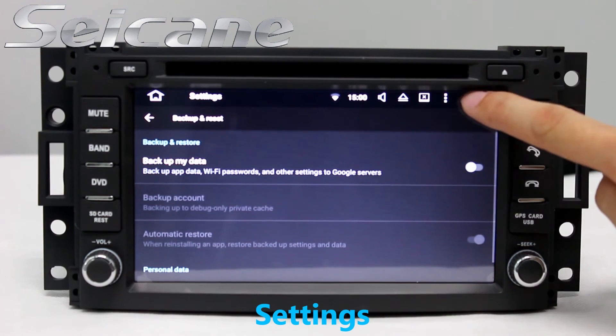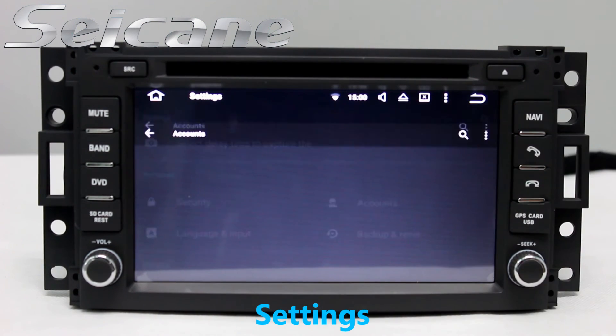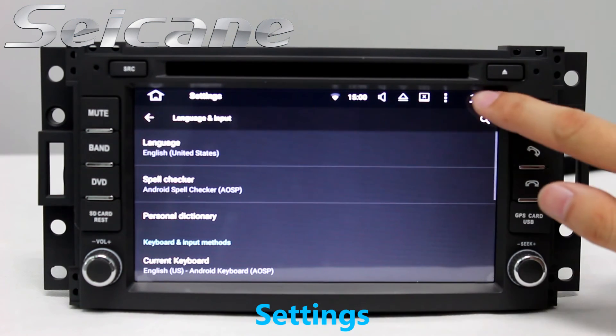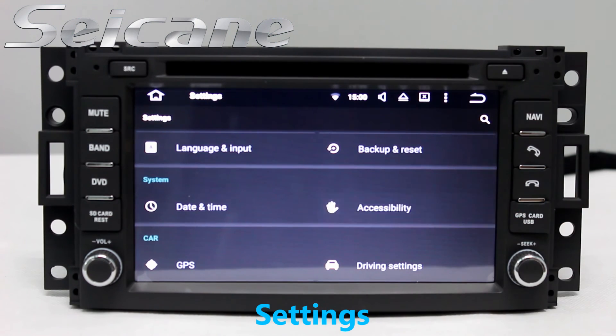Come to the settings interface, where you can set options for display, GPS system, security, EQ values, steering wheel control buttons, and more.